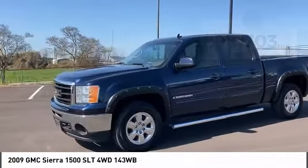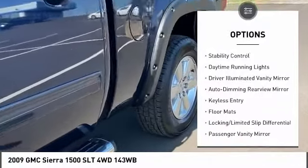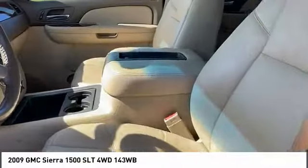Here are some of this vehicle's great options: tire pressure monitor, four-wheel drive, tow hitch, chrome wheels, heated mirrors, remote engine start, traction control, stability control, daytime running lights, and driver illuminated vanity mirror.